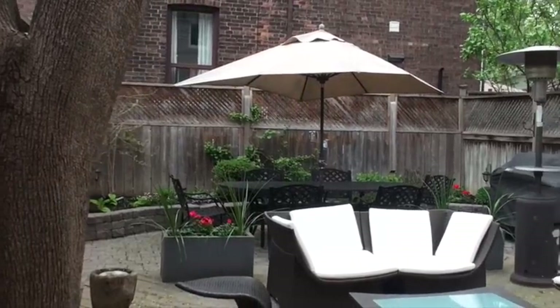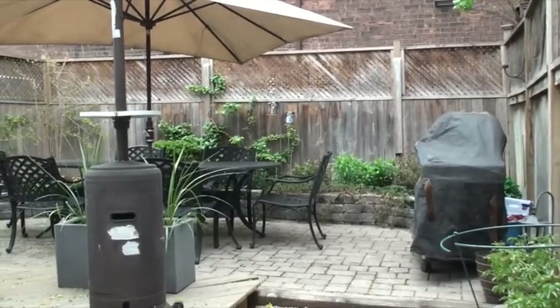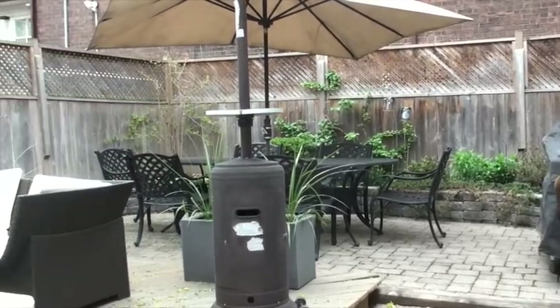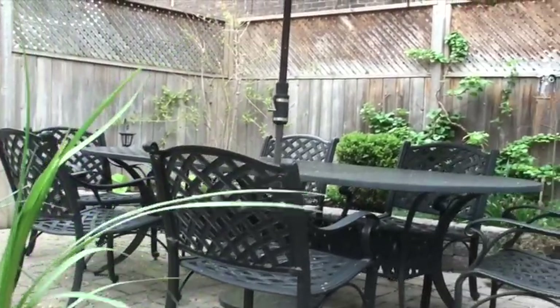This fully fenced private backyard is perfectly hardscaped so you don't have to do anything. It features a two-tier deck, interlocking stone, raised flower beds, two separate seating areas — perfect for all your barbecuing and entertaining needs.